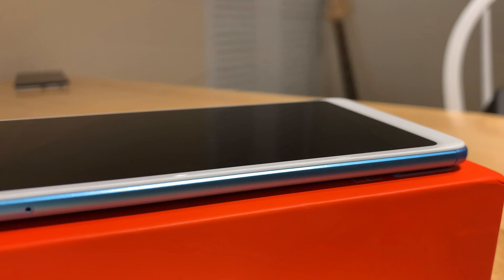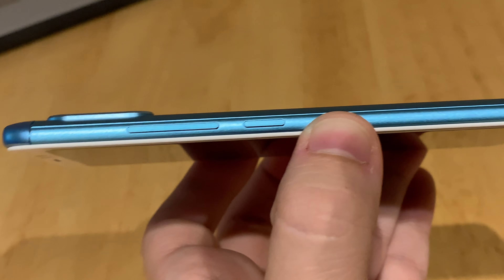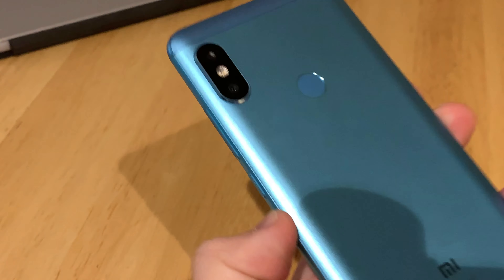Anyway, here is your brief look at the Redmi Note 5 Pro. I'll try and do a follow-up video on this. Who knows if it'll ever happen, but there you go. Enjoy.